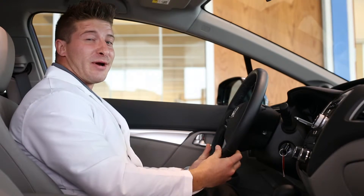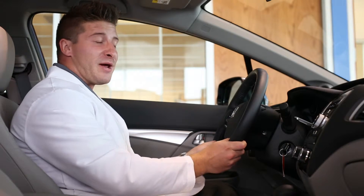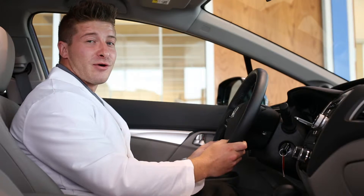Hi, today we're here at Victory Honda, and we'll be covering Pandora compatibility on the 2013 Honda Civic. Now that your phone has been paired with the vehicle, you can use the function of Pandora streaming radio directly through your car.